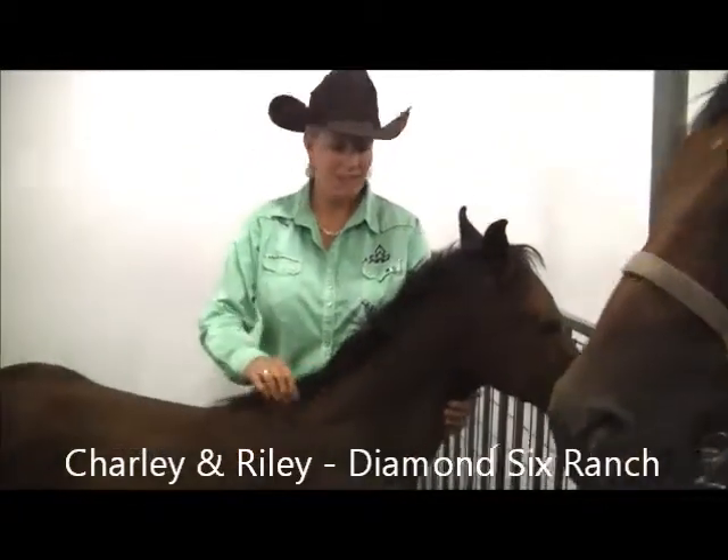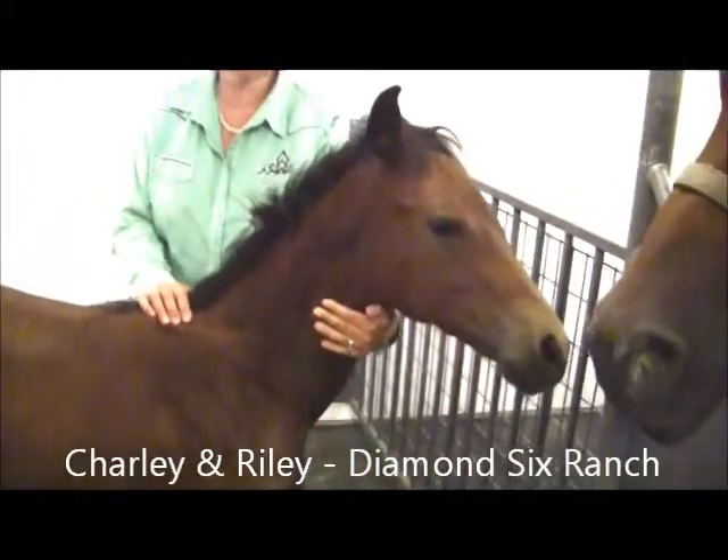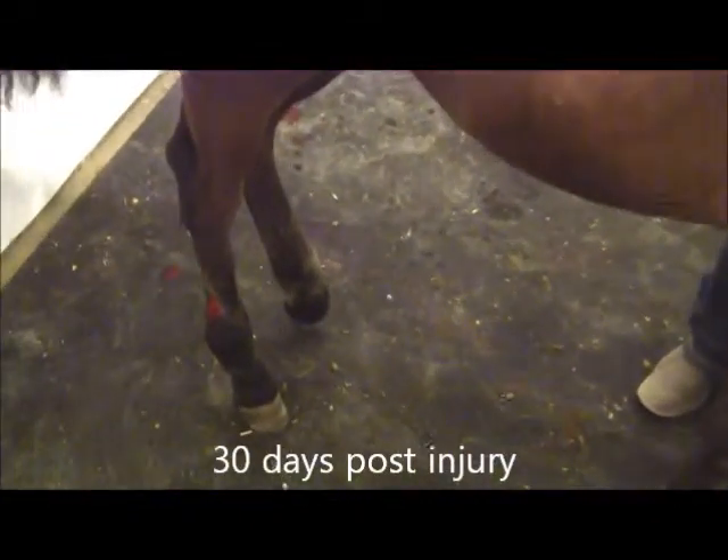Hi Sharon, this is Riley. Riley is one of our three-month-old foals and he had an injury to his rear hind leg — we are truly not sure what happened. He was out in the pasture with other mares and foals, and Riley had a severe injury that left about two and a half inches of the bone showing on the outer part of his hind leg.